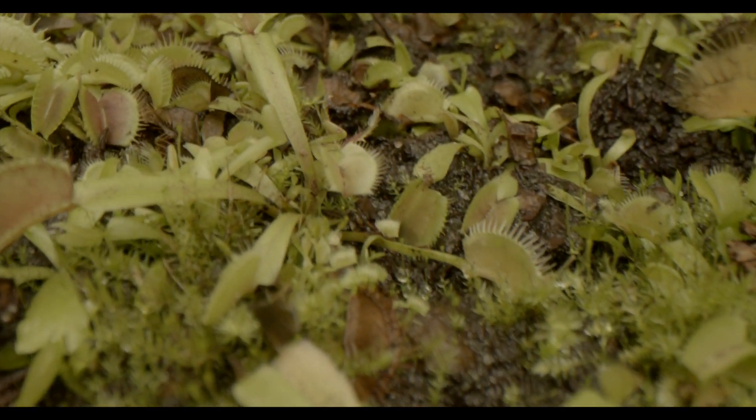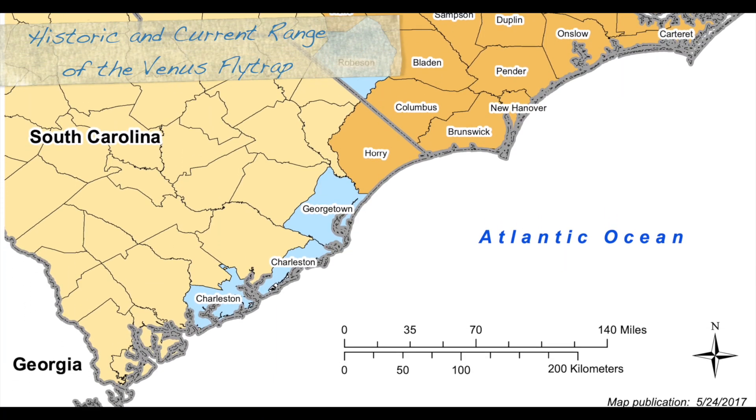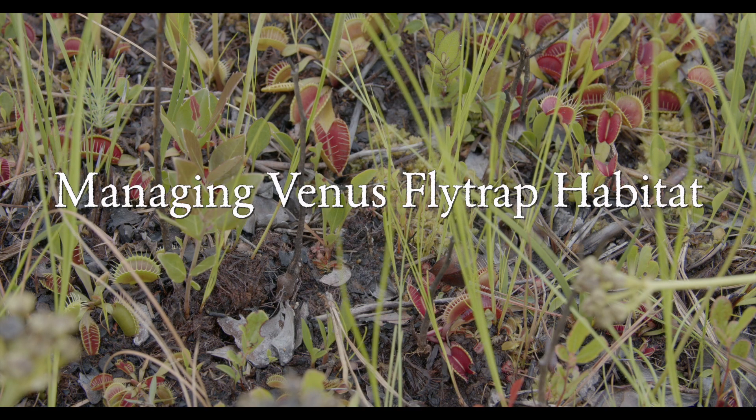Here in this area we have a lot of carnivorous plants. They are not only rare, but they're also delicate to manage. You have to really pay attention to the habitat that they're in and understand how it's supported.